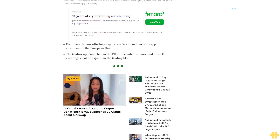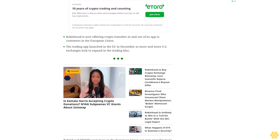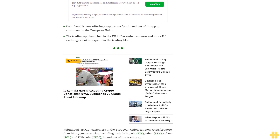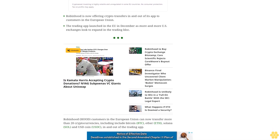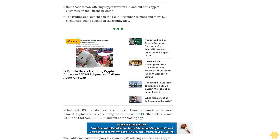"With the launch of crypto transfers in Europe, we're making self-custody and entering DeFi simpler and more accessible for our customers," said Johan Kerbrat, VP and General Manager of Robinhood Crypto, in a statement. "Support for deposits and withdrawals gives customers more control over their crypto, while ensuring they have the same safe, low-cost, and reliable experience they expect from Robinhood."